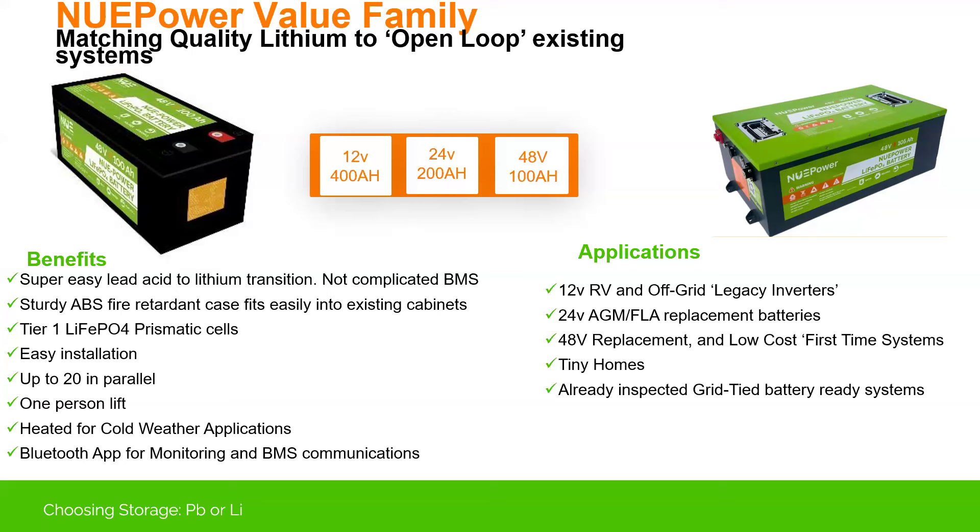These are our products from New Use Energy — we provide a variety of them; this is just a small sampling. I could have made an entire presentation just talking about New Use batteries and where you could put them. With this 8D battery and our metal case battery for the golf cart industry, they can go into just about any application. Because it is a simple open-loop communication battery — not requiring communications like some other residential systems — it's a very easy system to get going. It just replaces the battery.